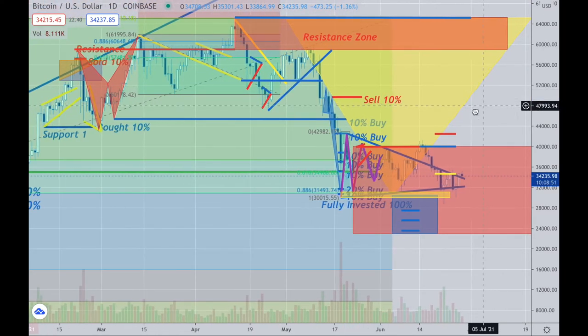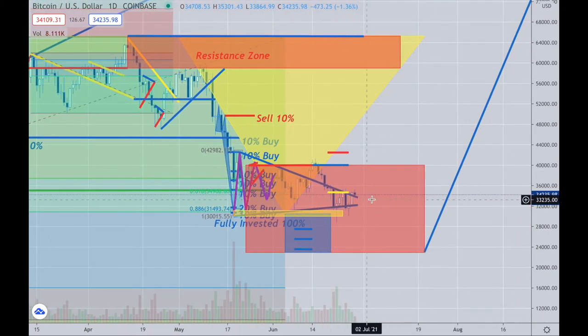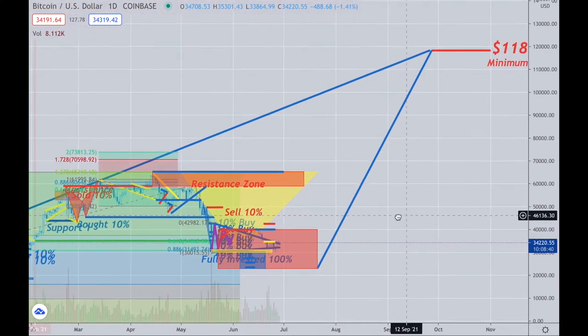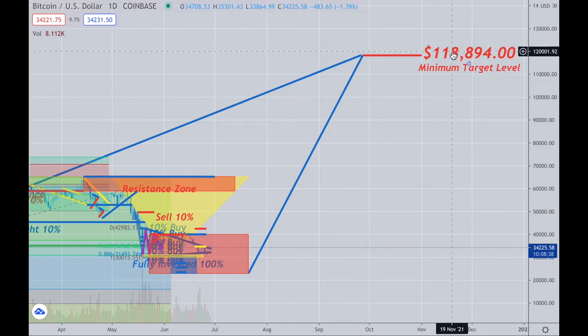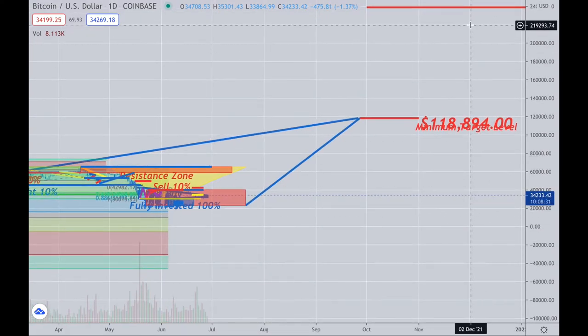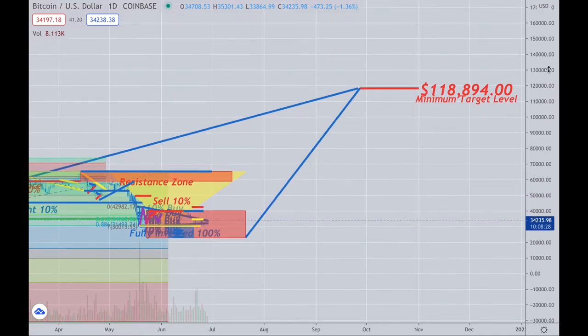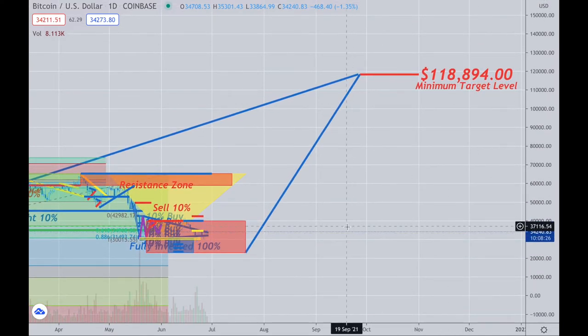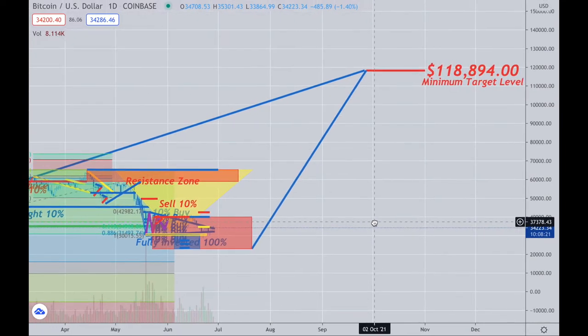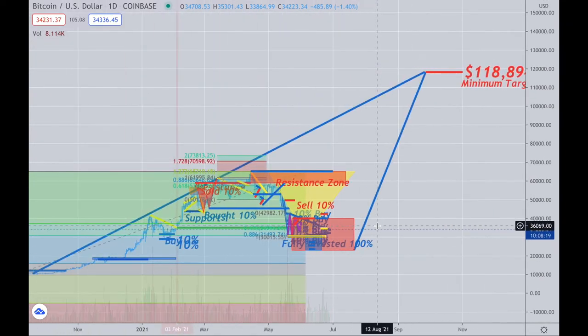We could get continuation out into the rest of the summer. We could also go up, drop down really hard, then make our way up to what I'm ultimately looking for — $118,894 and above. The numbers actually go much higher, but this would be the minimum target. I've been saying this for months, so this is all projected. Wild times are coming in the next month or so.